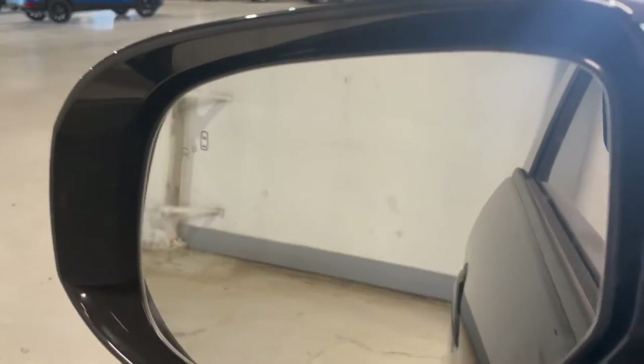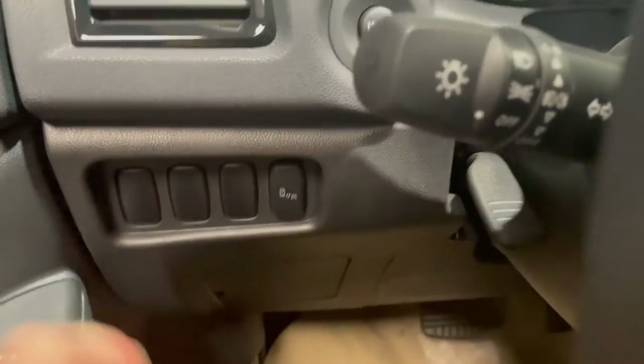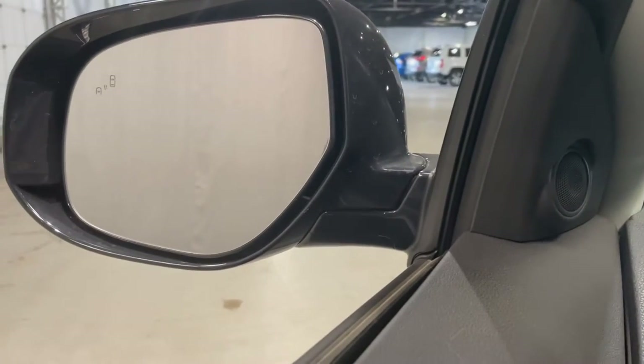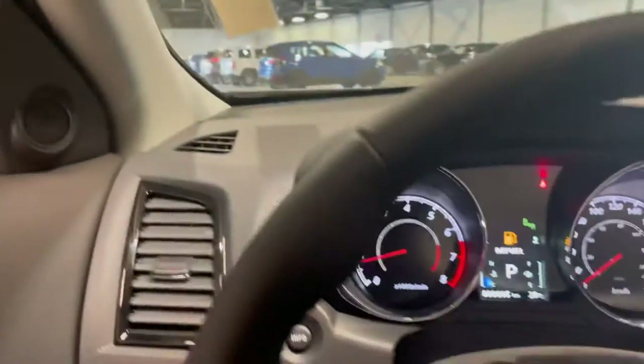Right on our mirror itself we have our blind spot warning that can be turned on and off just using this button right here, and this is also going to come with your lane departure warning as well. So if you have your blind spot warning lit up and you turn your signal in the same direction that it's lit up in, then your car will warn you that you should not change lanes because you might hit another vehicle, just to keep you extra safe.